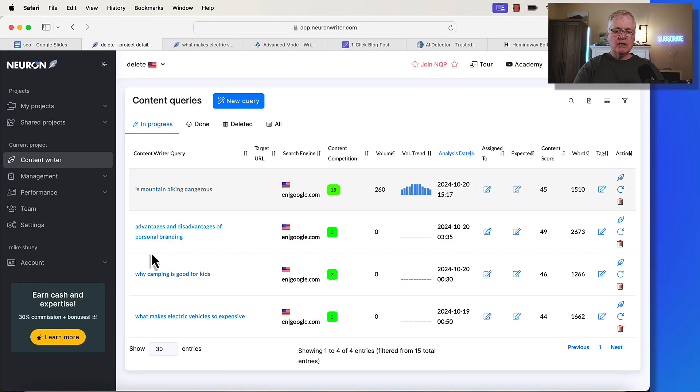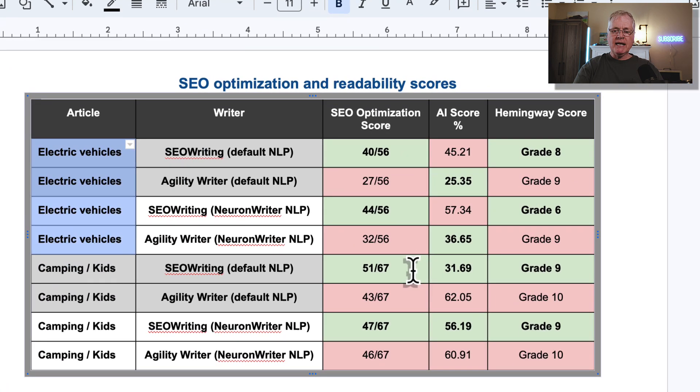The next article was 'Why Is Camping Good for Kids?' SEOwriting came out on top with a 51 out of 67 SEO optimization score — 67 was the absolute best score among competitor articles. AgilityWriter scored 43. This time around, SEOwriting came in at 31.69% likelihood of being AI, while AgilityWriter came in at 62%. For Hemingway scores, SEOwriting just barely edges out AgilityWriter, coming in at grade 9 versus AgilityWriter's grade 10.